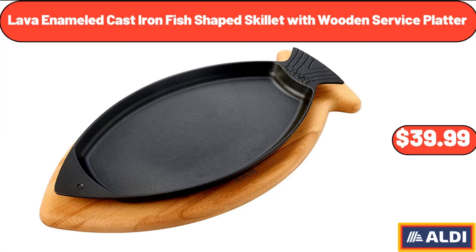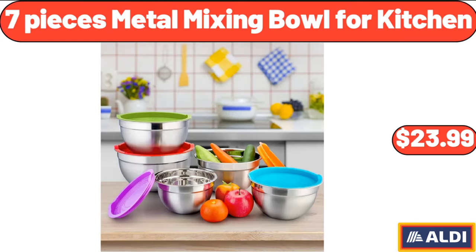Lava Enameled Cast Iron Fish-Shaped Skillet with Wooden Service Platter, $39.99. 7-Pieces Metal Mixing Bowl for Kitchen, $23.99.